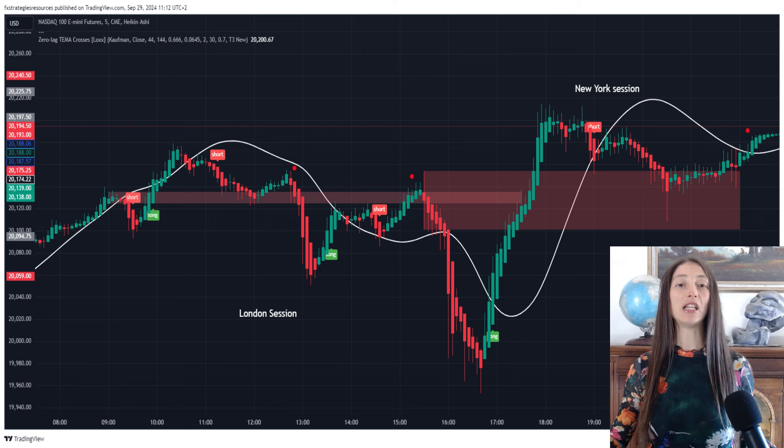Chandelier Exit is a volatility-based indicator that helps you identify potential entry and exit points by focusing on price swings. It's highly responsive, making it perfect for quick trades on a 5-minute chart. Damiani Volameter acts as a confirmation filter, preventing you from trading in choppy, low-volatility conditions. It's great for ensuring that you only take trades when the market is moving with enough momentum. When combined, these two indicators create a robust scalping strategy that maximizes profit opportunities while minimizing false signals.